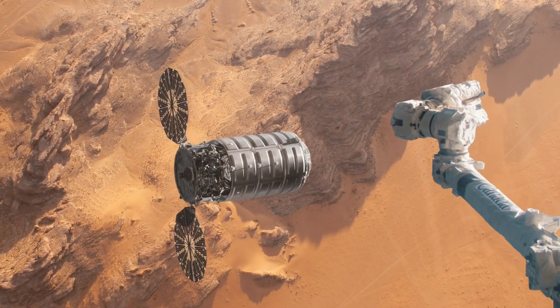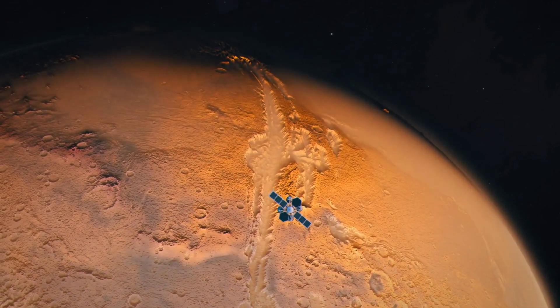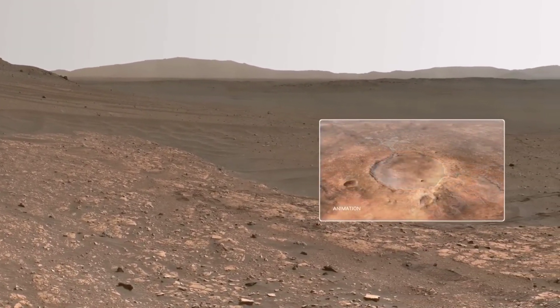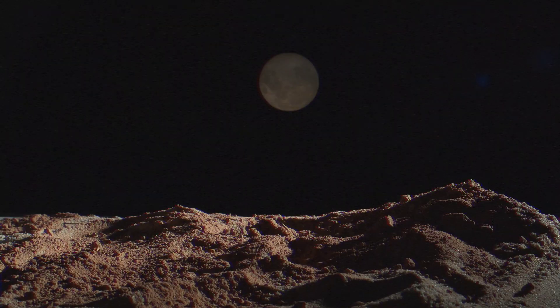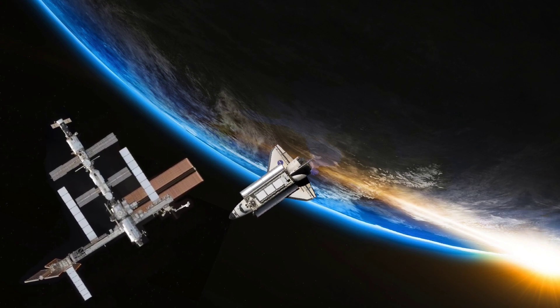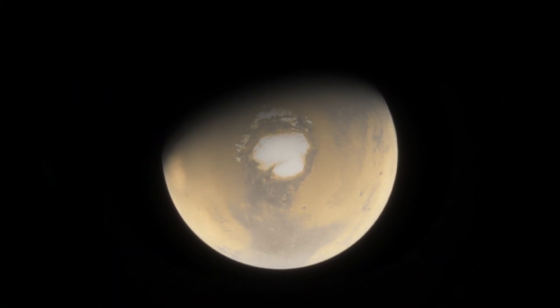As we continue to explore the Red Planet, we may one day unlock the secrets of our universe and our place within it. The Perseverance rover is a testament to the power of human ingenuity and our unrelenting curiosity to explore and discover. As we look to the future, we can only imagine what new discoveries await us in our quest to explore the mysteries of the universe.